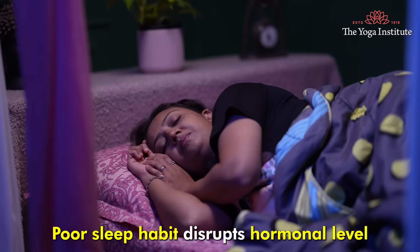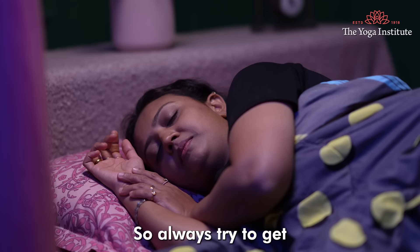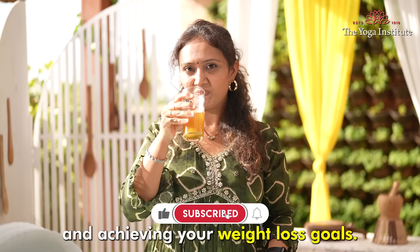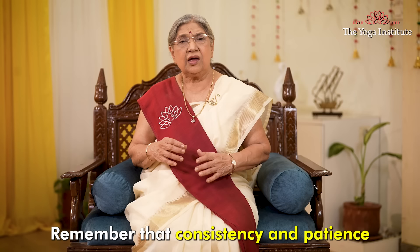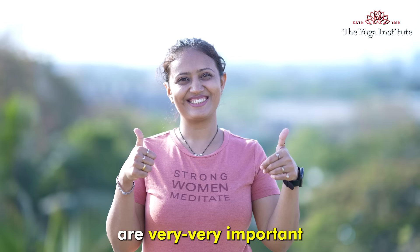Poor sleep habits disrupt hormonal levels that regulate appetite and can lead to cravings and weight gain, so always try to get good, uninterrupted sleep. By doing all these things, you can be proactive in reducing belly fat and achieving your weight loss goals. Remember that consistency and patience are very important to make these lifestyle changes.